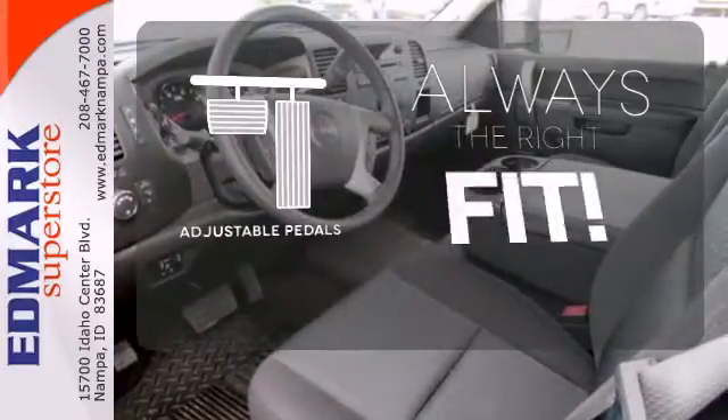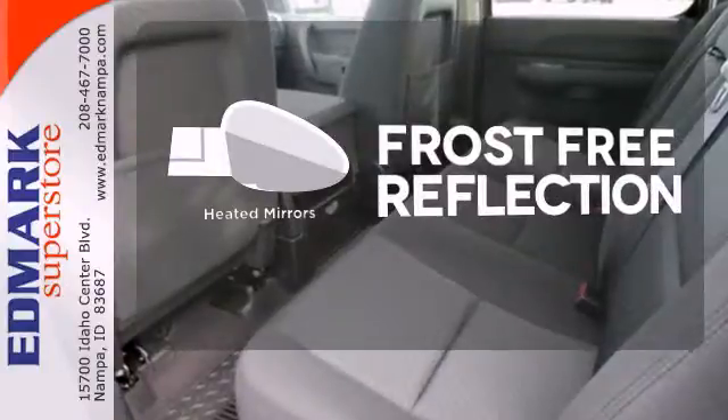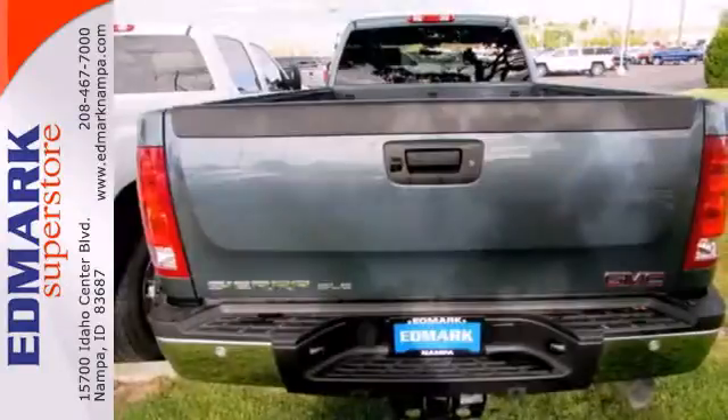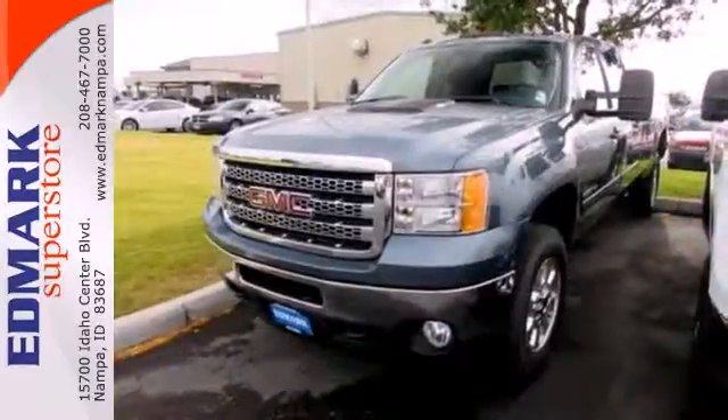Adjustable pedals meet you halfway. Say goodbye to the frost and never leave your car with the heated mirrors. Embrace all it can do for you. Take this Sierra 3500 for a test drive today.